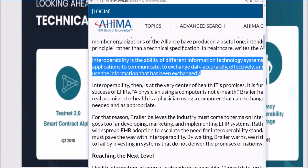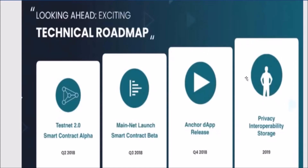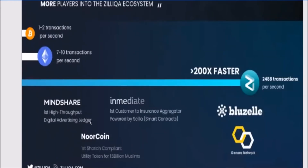By 2019, Zilliqa will start implementation of privacy and interoperability storage — essentially the ability of different information technology systems and software applications to communicate, exchange data accurately and consistently, and use that information. This could be a real change-maker in the healthcare, insurance, and advertising industries. The Zilliqa blockchain platform is currently 200 times faster than the competition.